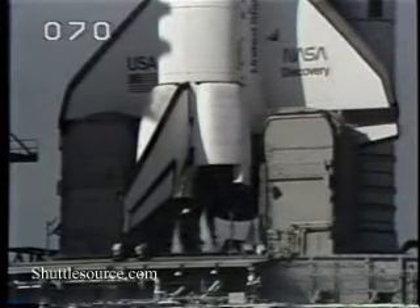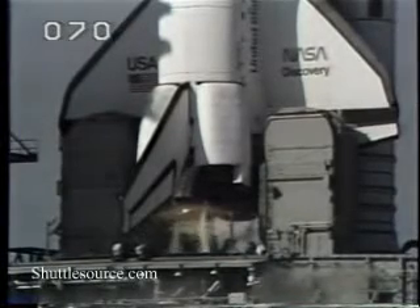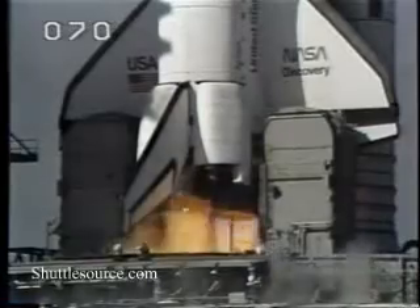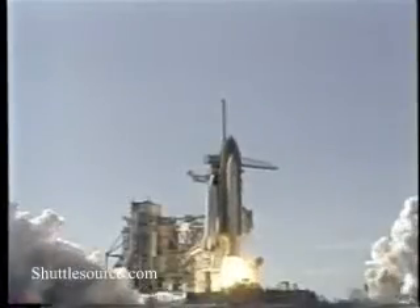T-minus 10 seconds. Nine, eight, seven. We have main engine start. Four, three, two, one. Ignition and liftoff.